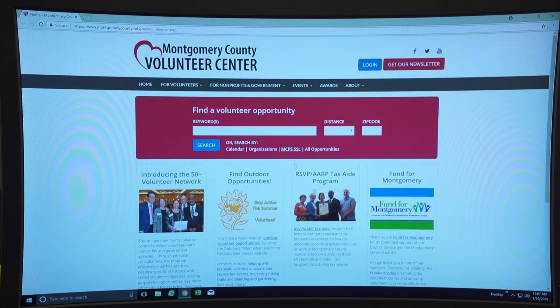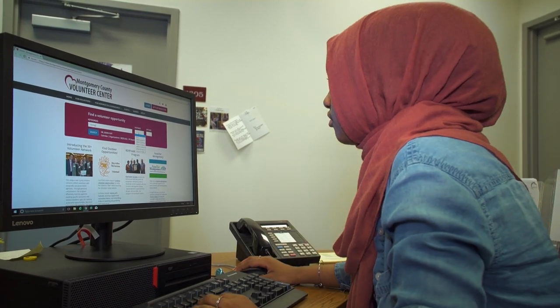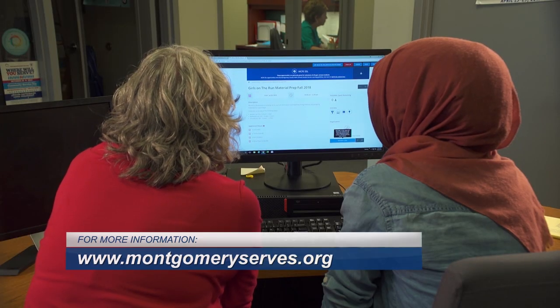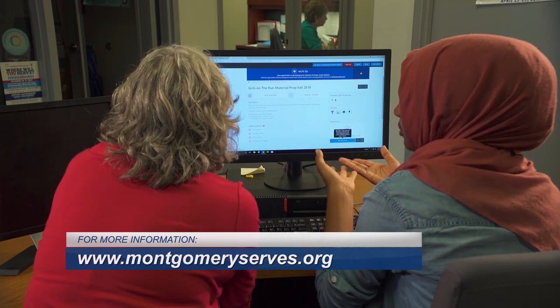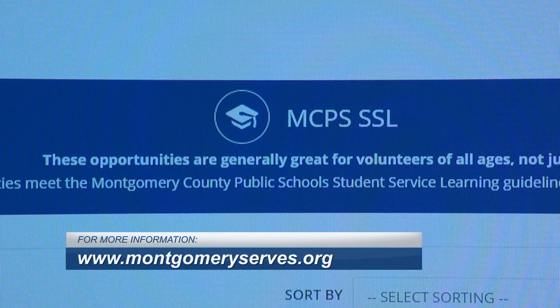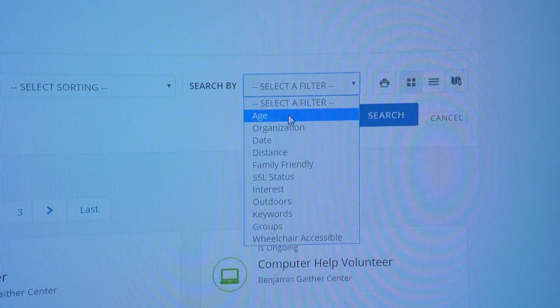We manage a website where hundreds of local nonprofits can post opportunities. Those that have been reviewed by MCPS and meet SSL guidelines are marked. You can search for opportunities to get involved in volunteering on our website. They have a graduation cap icon showing on the opportunity, and when you're using the search filters, that's one of the filters.